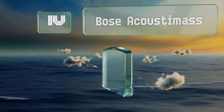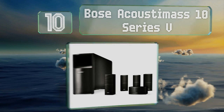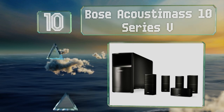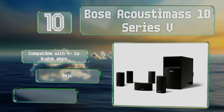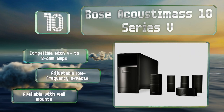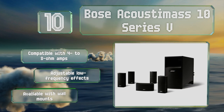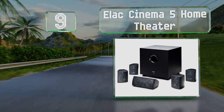Starting off our list at number 10, the Bose Acoustic Mass 10 Series B delivers impressive theater-like sound. It comes with all the cables and connectors you need to set it up, and its subwoofer features dual drivers that add to its performance but also make it quite heavy. It's compatible with 4 to 8 ohm amps and offers adjustable low frequency effects. It's available with wall mounts too.